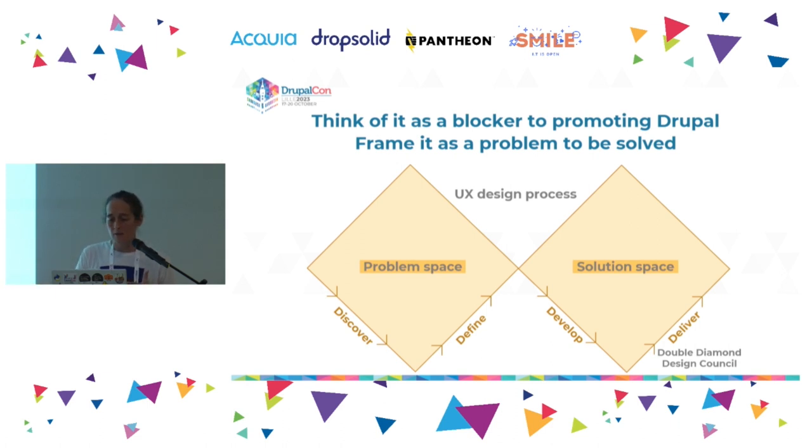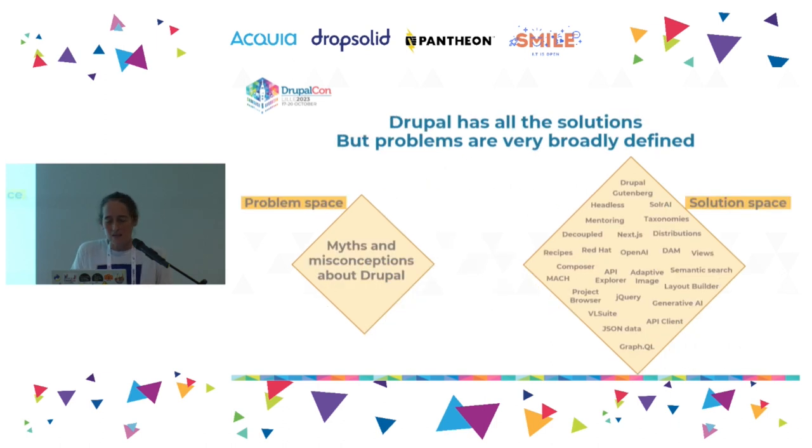Some of you may have seen this before — the double diamond. It's a design process we adopt as part of UX work. You start at one end in the problem space, ideate over lots of problems and pain points, surface them all, then narrow in on the priority one. You ideate again, come up with solutions, and focus in to deliver your ideal solution — then do it all over again. With Drupal, we're spoiled for solutions, but what's really difficult is matching those solutions to the problems, because the problems are big, woolly, and poorly defined. Those myths and misconceptions are hard to attach a solution to and really make it shine.